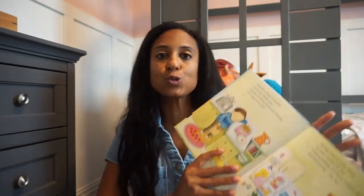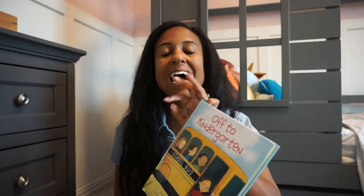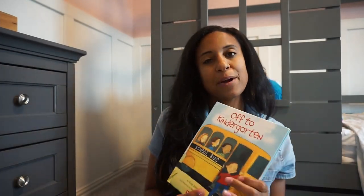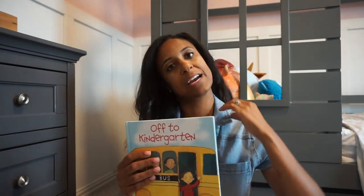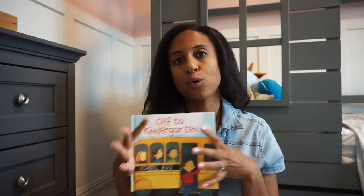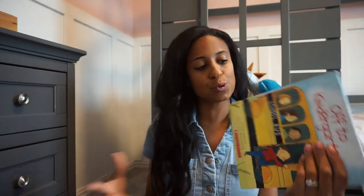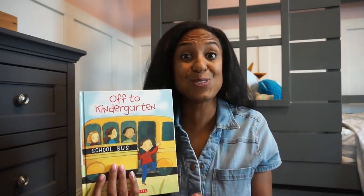Next up we have 'Off to Kindergarten.' We've had this one in our library for quite some time — it's just a sweet story about starting school and all the things to expect. I like to put out the back to school library in the beginning of August. We live in a suburb outside of Dallas, Texas, and my daughter goes to school early to mid-August usually. So I like to have these out there just to get her excited and riled up for the new school year.